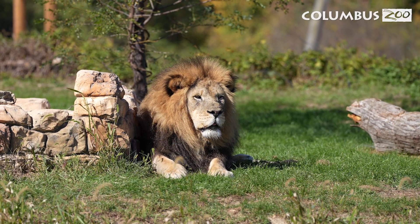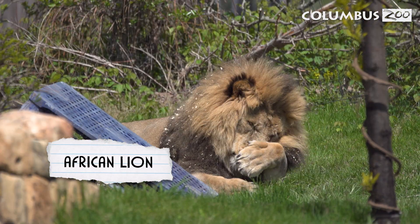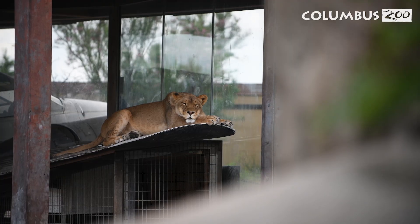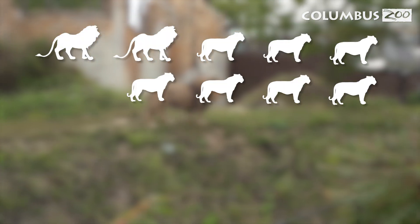First up, let's visit the king of the savannah, the African lion. Lions may remind you of a pet cat because they can sleep up to 20 hours per day. They live in groups called prides, which can be as big as a class at school with more than 20 lions.